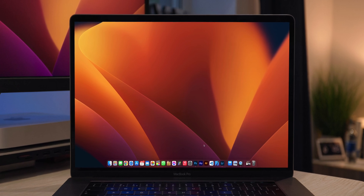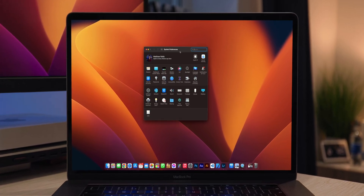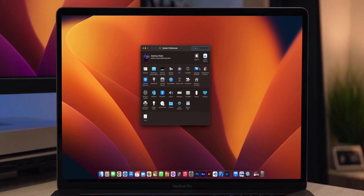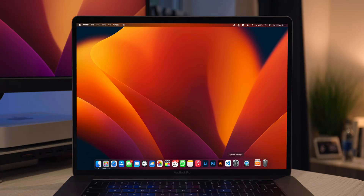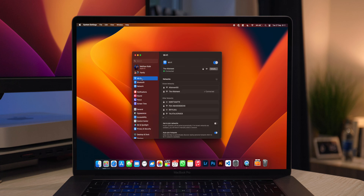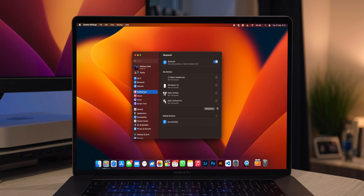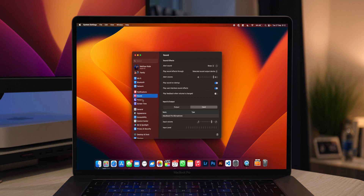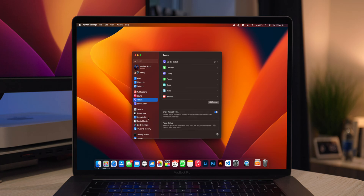Something that's so overdue is a System Preferences overhaul. The old app was very cluttered and it was hard to find options without searching. Apple has done a complete overhaul and now it almost looks like the iPhone or iPad Settings app blown up on a big Mac screen. This is appreciated because if you're familiar with where specific settings are on your iPhone, you'll know exactly where to look on your Mac.